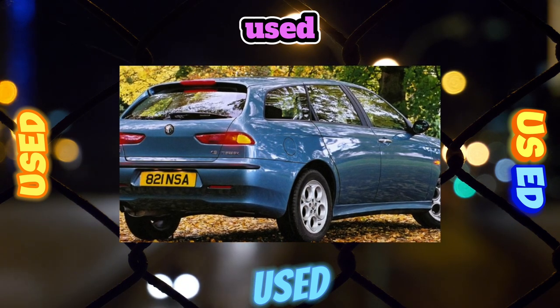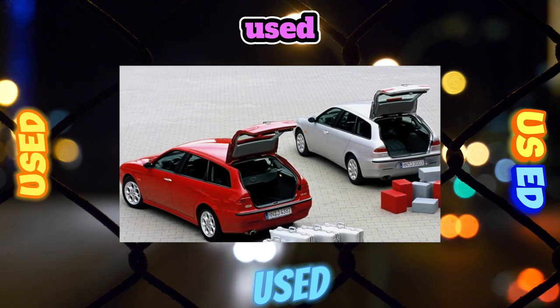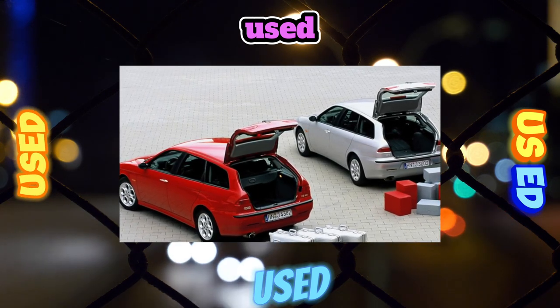Brake system. For fans of active driving, the front brake pads last about 15,000 kilometers. The rear brake pads last two to three times longer.